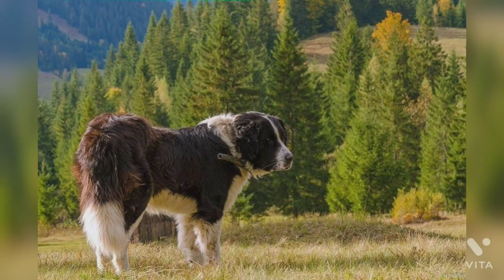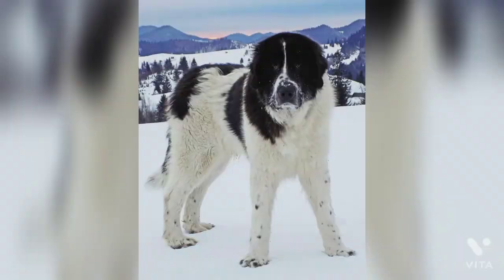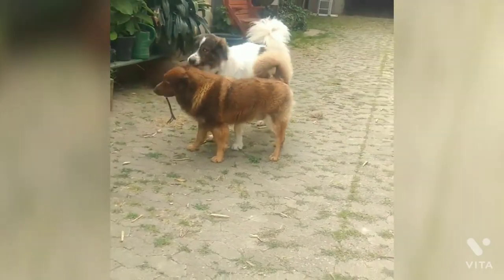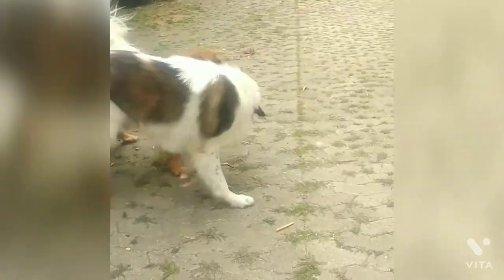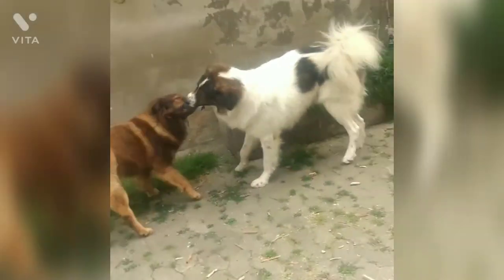The Bucovina Shepherd is an extremely rare breed of dog that is not well known outside of Romania. Thought to have been developed around the time of the ancient Roman Empire, this breed was mainly used as a guard dog and a ferocious protector of livestock. With its impressive size and deep, powerful bark, the Bucovina Shepherd easily scared away the hungry wolves and bears that roamed the Romanian mountains.